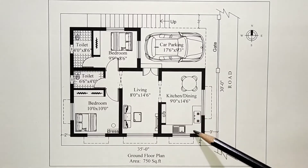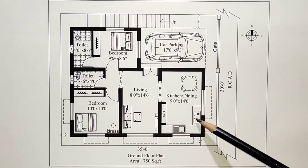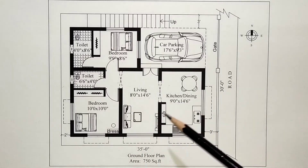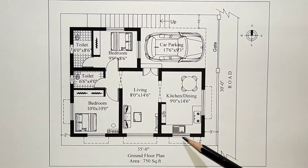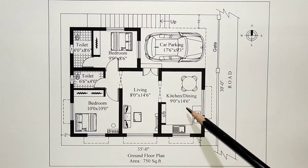This is the open kitchen with an L-shaped kitchen platform. This is the stove and sink. This is the cupboard and this is the 4-seated dining table. The kitchen-cum-dining has windows for good lighting and ventilation.